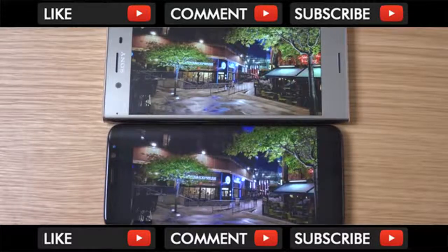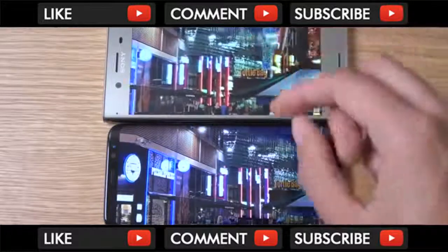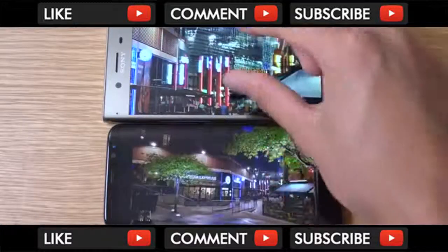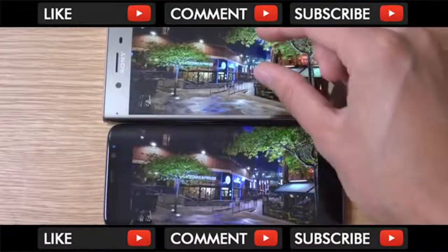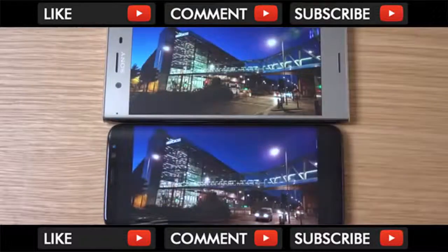I think the sensor in the S8 is the 300 series, actually, not the 200 series like I said before. But you can see that combination of optical image stabilization and software processing makes for much brighter and livelier images when you zoom in. And that's the main thing that I notice. It's a good shooter here on the Sony, but it's not living up to its full potential compared to what it could be.